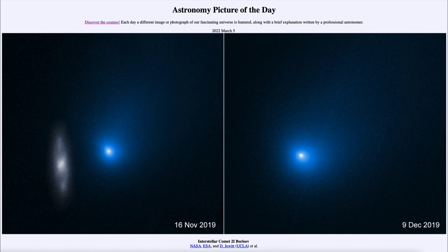You can see the galaxy just to the left of the comet and then again to the right. It came close to us — about two astronomical units from Earth — in December of 2019.